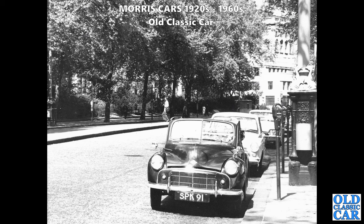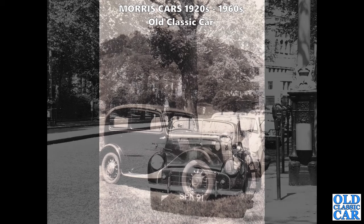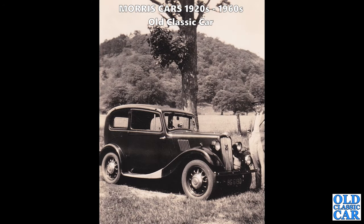The Morris 8 Series 2 here - BG 6190 is the registration of this particular two-door saloon, and there's presumably a proud owner stood on the right-hand side. This little Morris is from the late 1930s.